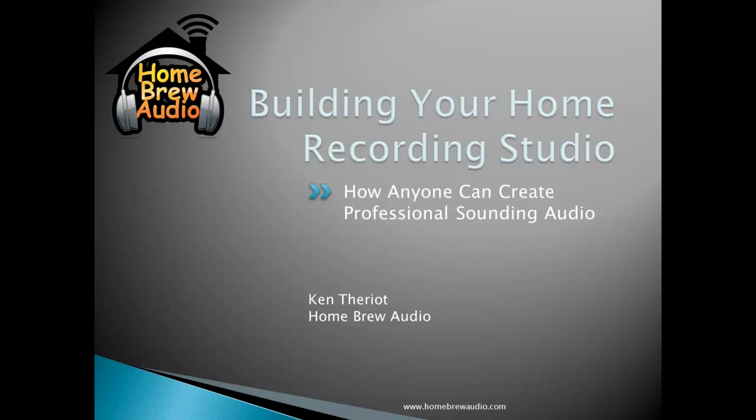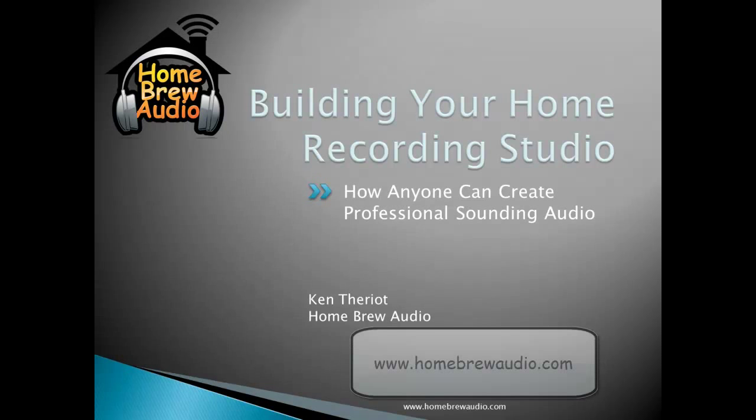Building your home recording studio — how anyone can create professional sounding audio. Hi, this is Ken Theriot from Homebrew Audio.